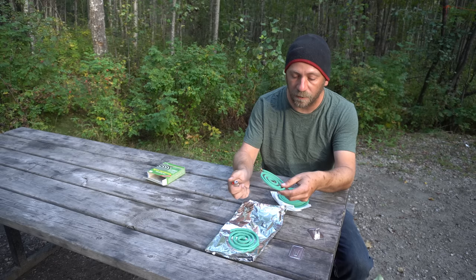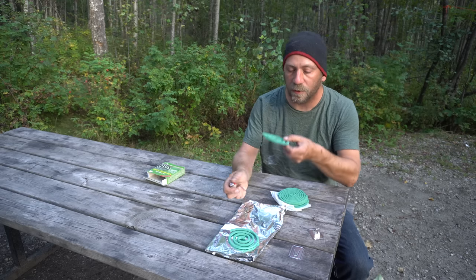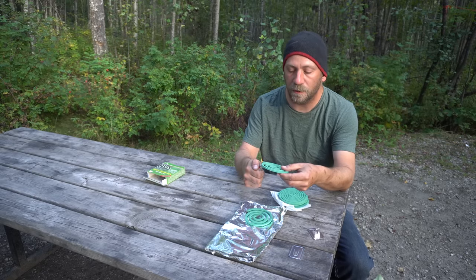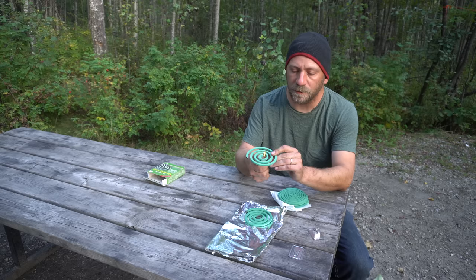I do have my beloved Thermacell at home because that bore a little too much of a resemblance to gear, and we're doing strictly with what you might have kicking around at home. Let these things puff away for a bit and kill these bugs off. I'll reinforce the sleeping structure here a little because there's no wind now, but if the wind comes up we're done for.